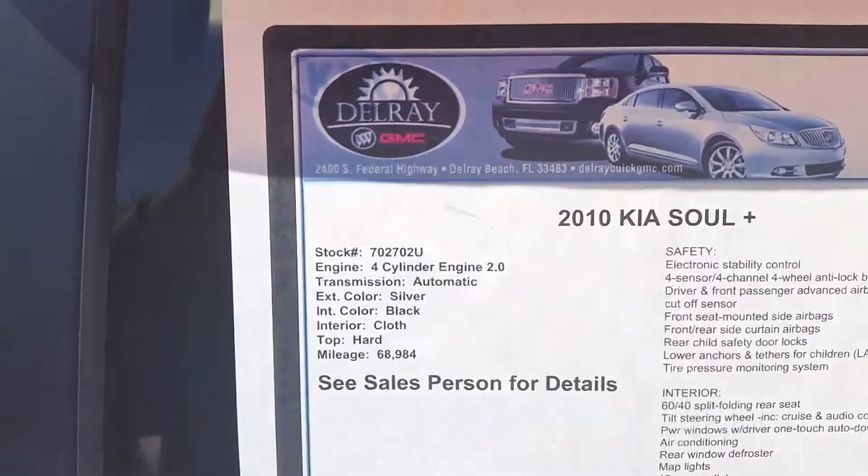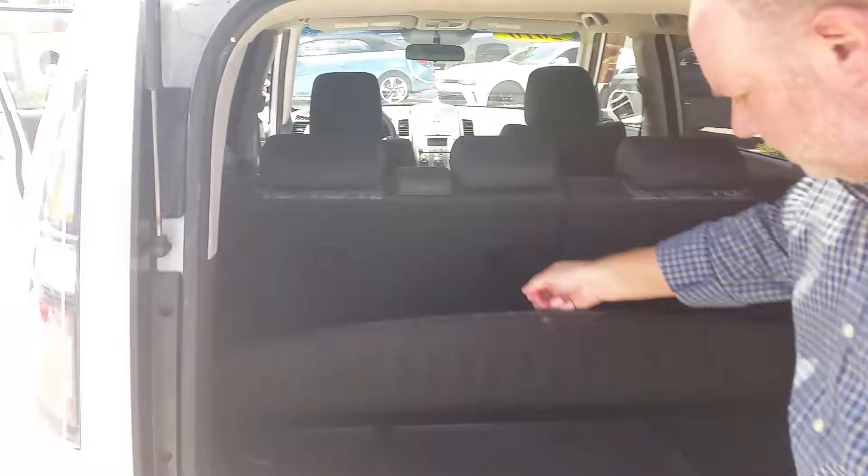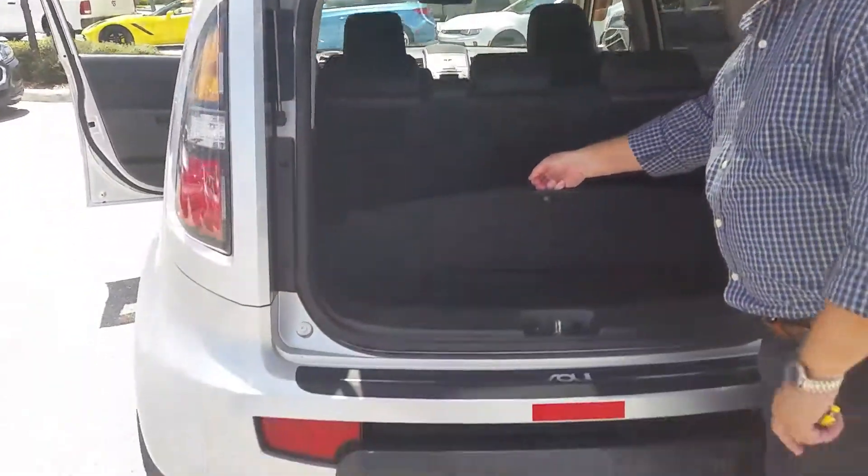Right out here, rain guards on all the windows — it's kind of nice to have. Back here in the trunk, it looks like it was hardly used. It comes with this extra padding for the trunk, which is really nice. It also has locking wheel nuts too.